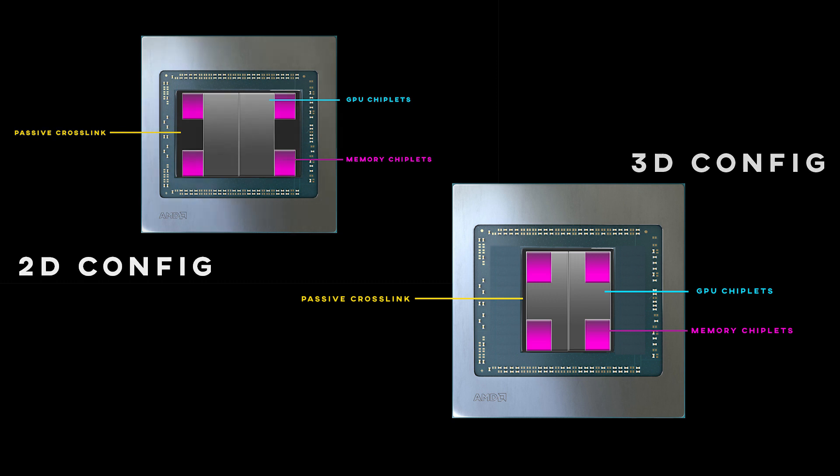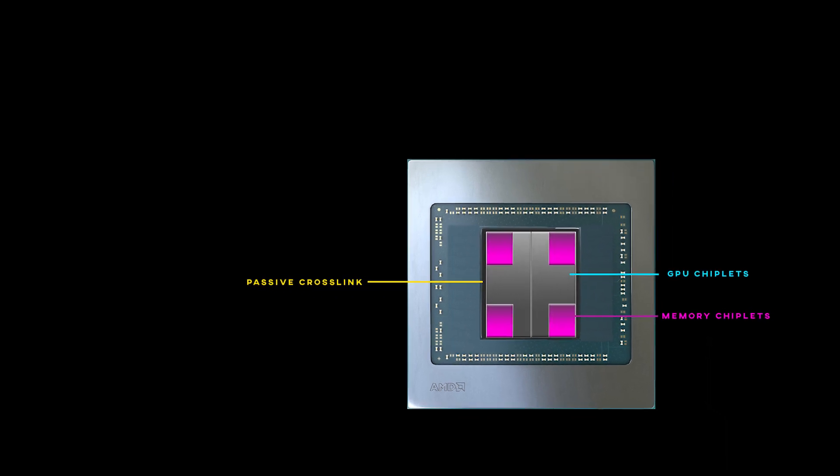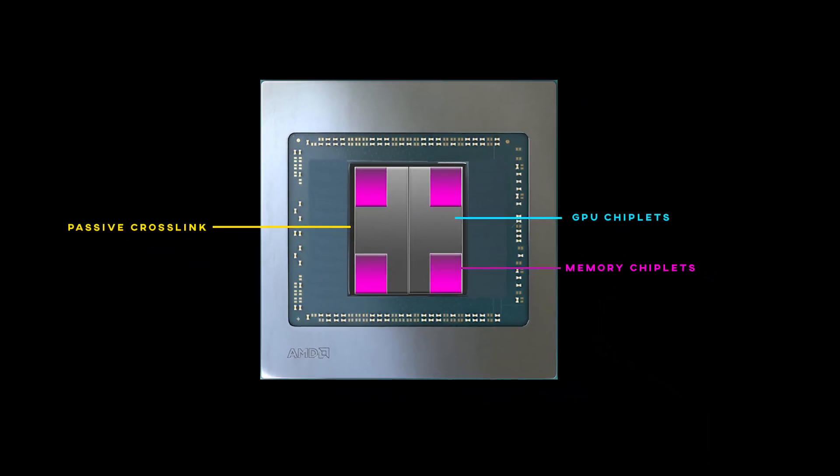The dream, of course, would be the dual chiplet design with 3D stacked memory, but maybe that would be giving AMD too much credit — they usually take things one step at a time. So a 2D design first and a 3D stacked version later would make more sense. But we'll see. Maybe AMD really wants to top the performance charts this time around, no matter the cost.